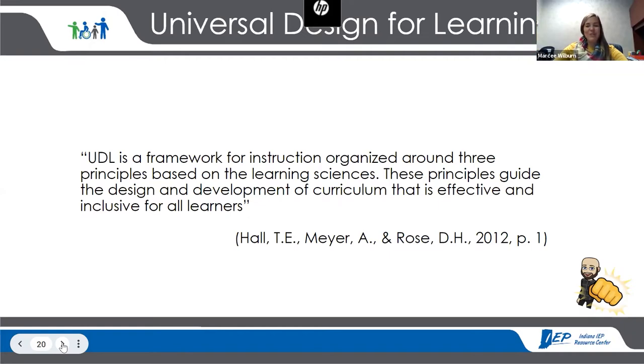Universal design for learning — this quote really sums it up. It's three principles based on learning sciences, and they're going to guide the design and development of the curriculum so that it's effective and inclusive for all learners.